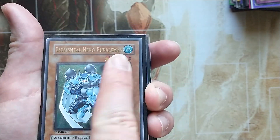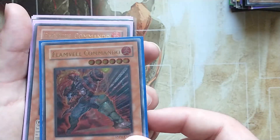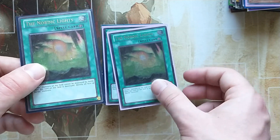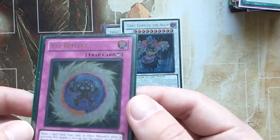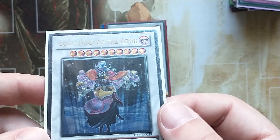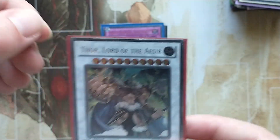First edition Elemental Hero Bubble Man — probably my favorite. This card is in light play condition and it's around 30 to 35 euro. Lanville Commando — two copies; one of the most beautiful ultimate rares and quite cheap as well. The Nordic Lights — three copies, first edition. XYZ Reflect from Order of Chaos. Loki Lord of the Aesir from Storm of Ragnarok. Thor Lord of the Aesir, first edition from Storm of Ragnarok — goes for about 30 euro.